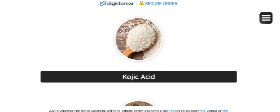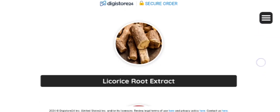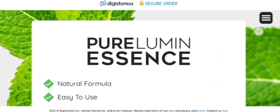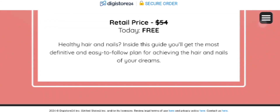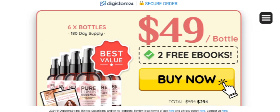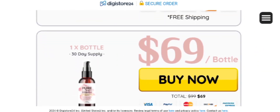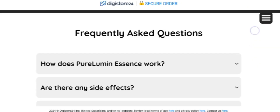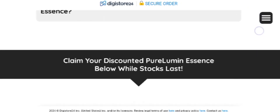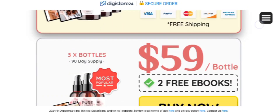Talking about where to purchase this supplement — it is available for sale only on its official website and is not sold on any other marketplaces, so be careful while purchasing. To help you out, I have left the link in the description box below. You can click there and you will be redirected to the official website to purchase directly.